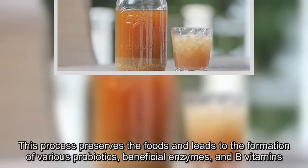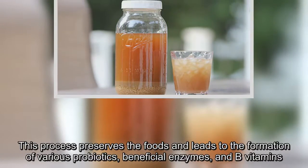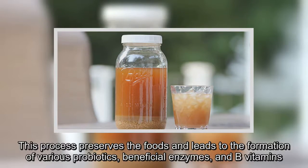This process preserves the foods and leads to the formation of various probiotics, beneficial enzymes, and B vitamins.